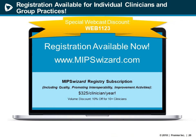Registration fees are annual and include the submission of reporting to CMS. Volume discounts apply for groups of 10 or more — those groups receive 10% off registration at the time of new registration. Visit MIPSWizard.com for archived materials and quick resources around the MIPS program. Remember, it's not too late to start or complete your 2018 reporting. We are offering a special discount for webcast participants today: register with the code WEB1123 for a special discount for joining us today.